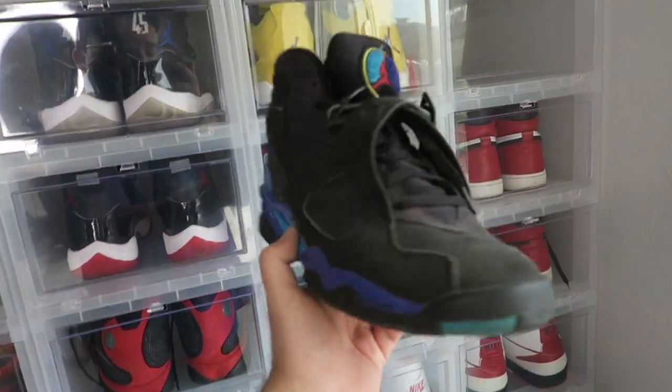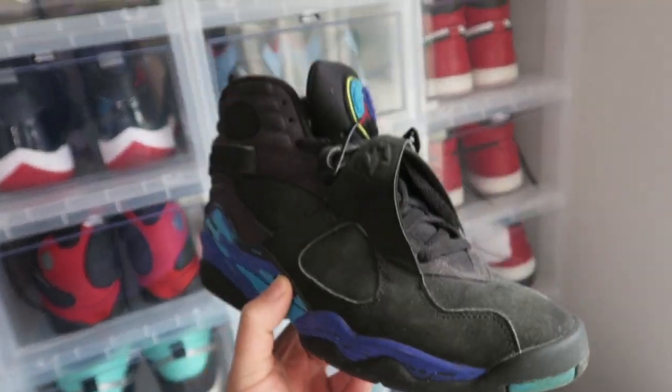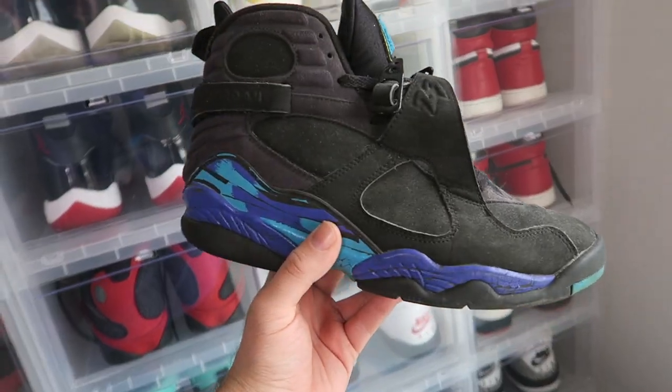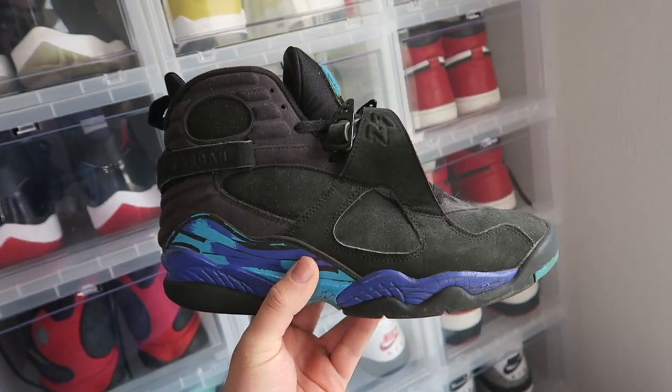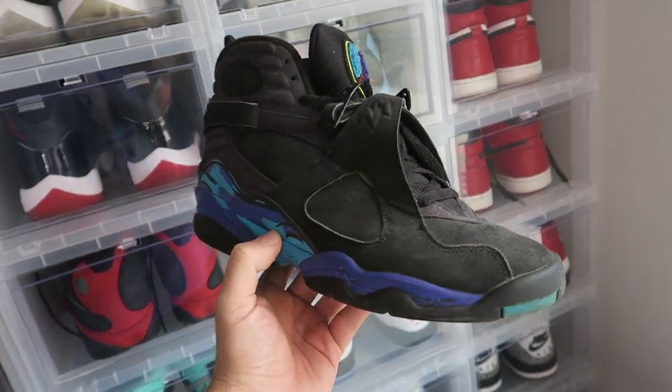You got to go watch the reel to figure out where I got these and how I got these. But I'll tell you — you still got to go over to Instagram and watch the reel and give it a like. So this is a 2007 Jordan Aqua 8. My parents bought these for me when I was in 8th grade because I love this pair so much.